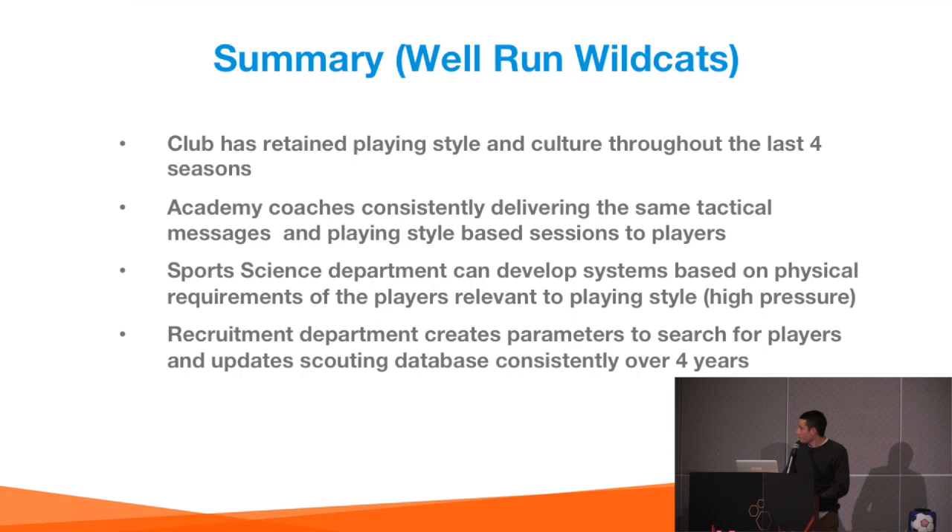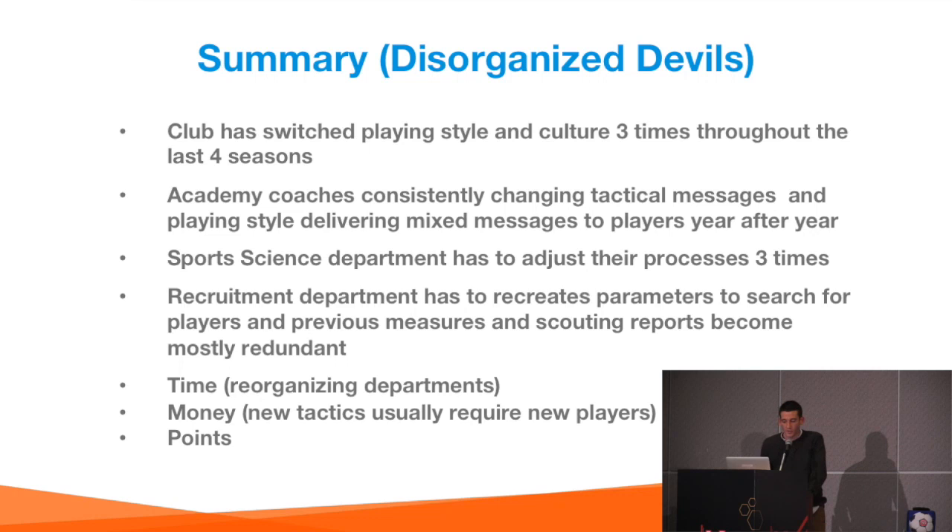On the other hand, if you put yourself in the position of the disorganised Devils as an academy coach, the sessions you planned in year one are useless in year two and year three. As a player in the academy system, at age 13 you're being told to press high, learning triggers for when to press and when to drop off. Then in year two you get a new coaching style and philosophy — now you're being asked to roll it out the back and be more methodical, unlearning year one's lessons and learning new ones.